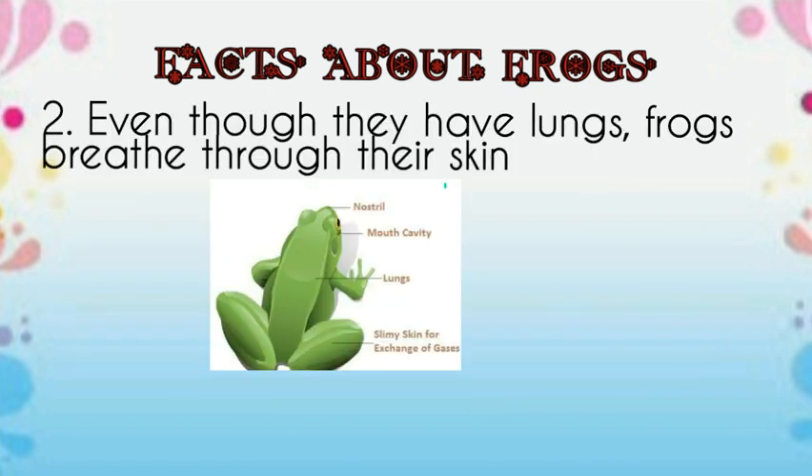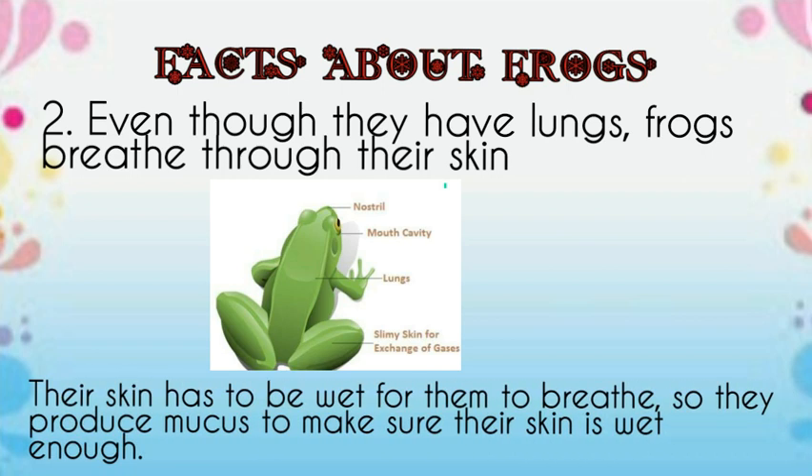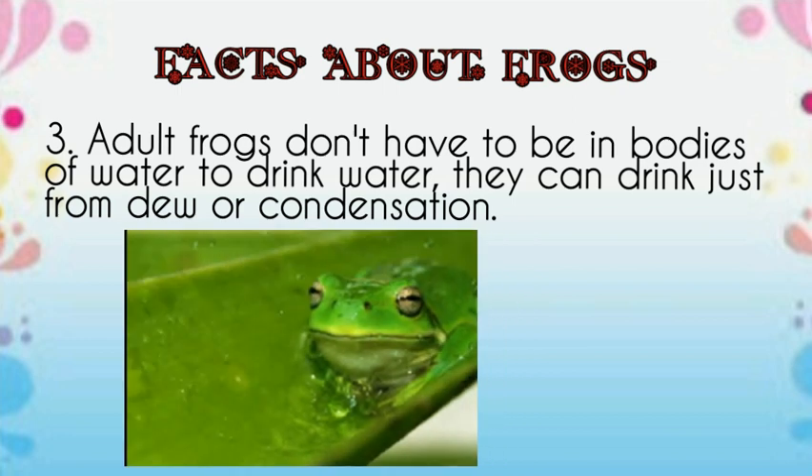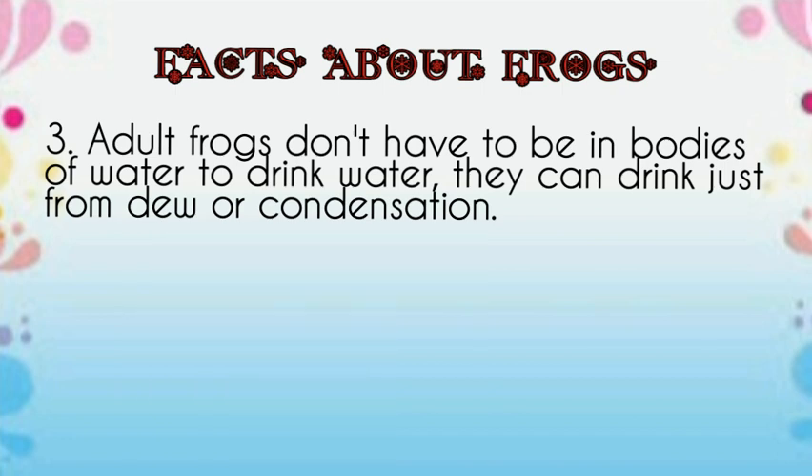Even though they have lungs, frogs breathe through their skin. Their skin has to be wet for them to breathe, so they produce mucus to make sure their skin is wet enough. Adult frogs don't have to be in bodies of water to drink water — they can drink it from just dew or condensation.